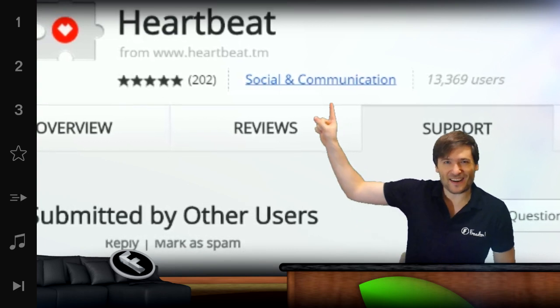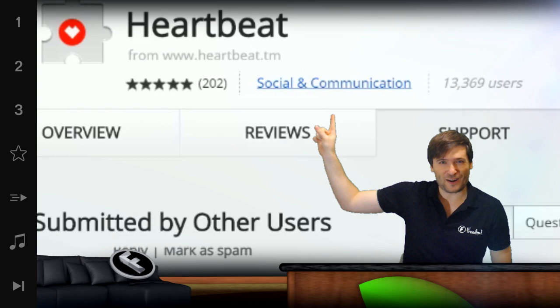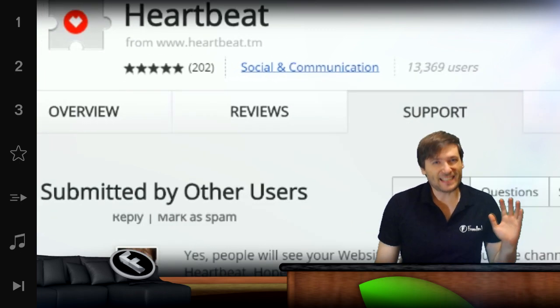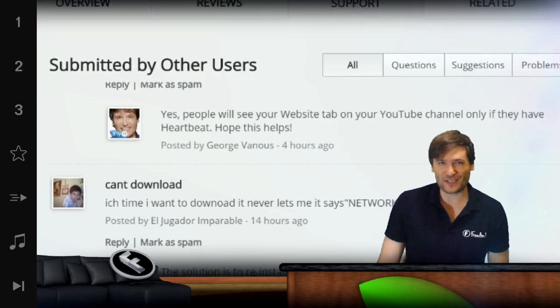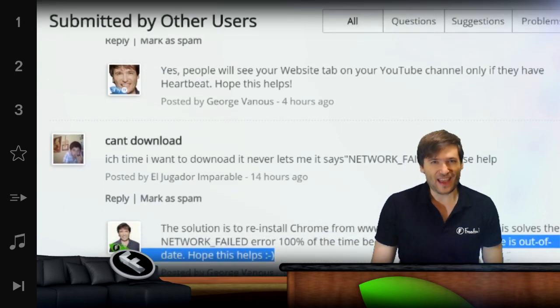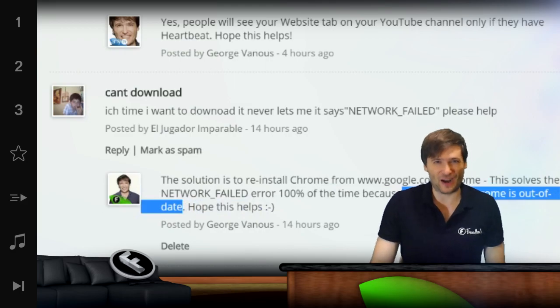Get Heartbeat right here — that'll take you to the Google Chrome Web Store where you can install Heartbeat. It's free. And tell us what you think in the support tab; we respond to every question or every suggestion. Tell me down in the comments below if we're doing a good job.